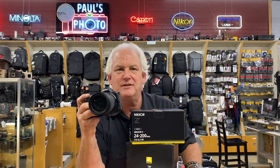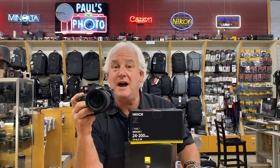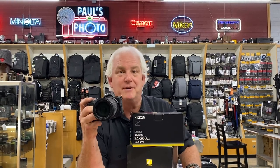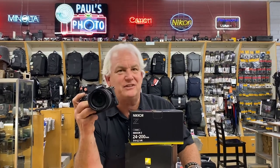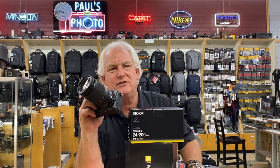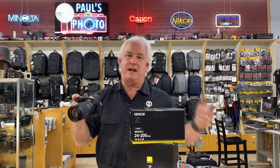So this is an awesome outfit. If you have a crop sensor camera — the Nikon D3000, D5000, Canon Rebel, Sony A6000 — and you want to upgrade to full frame and you want a Nikon, this is a great outfit to do it on. It's affordable and it's awesome. So let's talk about the camera.